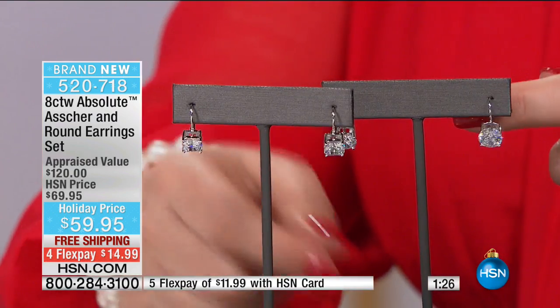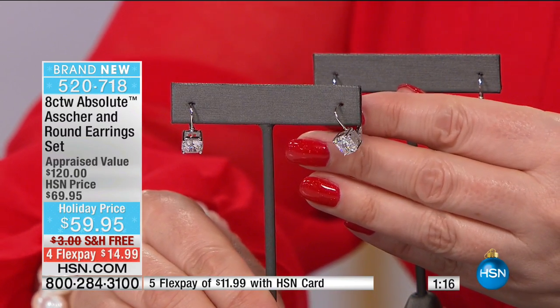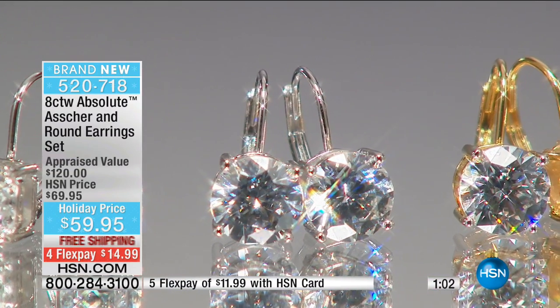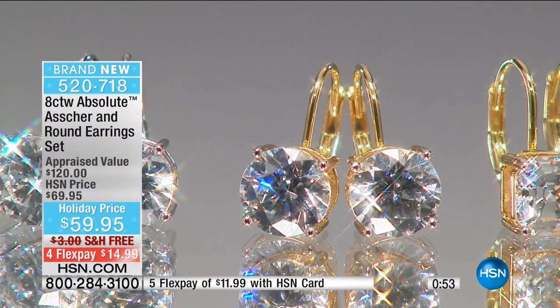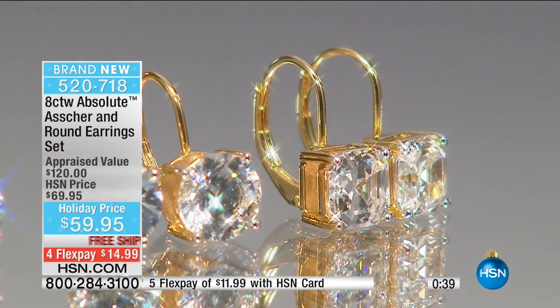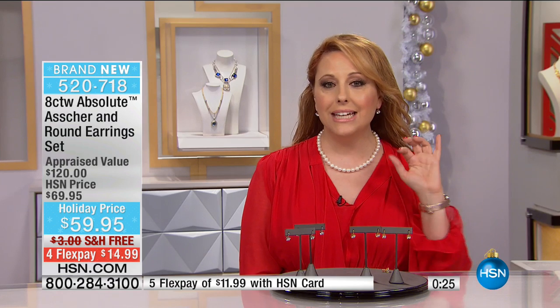You're not getting one — you're getting two sets of earrings. Asher cut, which is a modified cushion cut, and the traditional round. And they have a lever back — not a butterfly clutch back, a lever back — so they're easy to put on. For $14.99 to get home. We are doing extended holiday returns, so don't be nervous giving it to your mom, your sister, your daughter. When you're across the room from somebody, these are the earrings you can see — the sparkle of a two-carat, D-flawless diamond look.